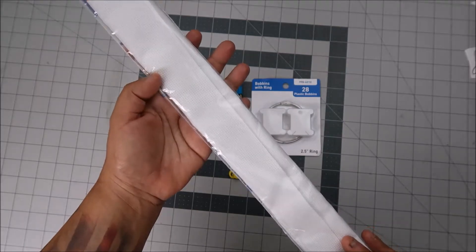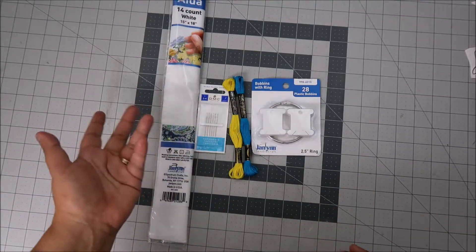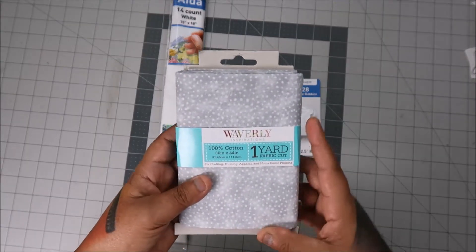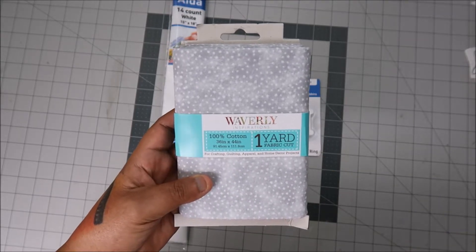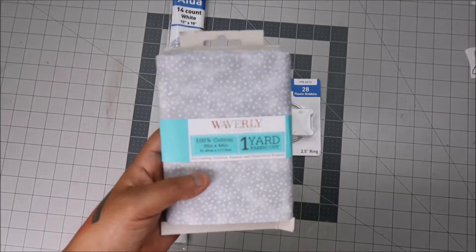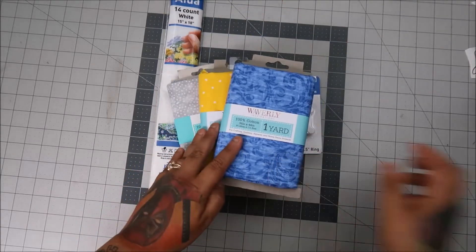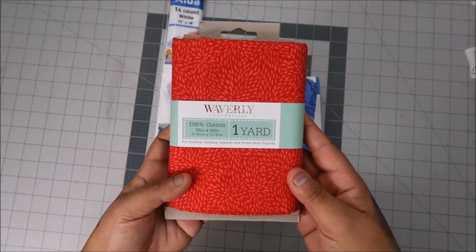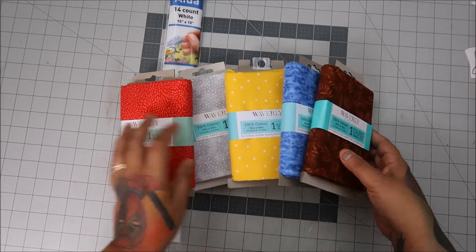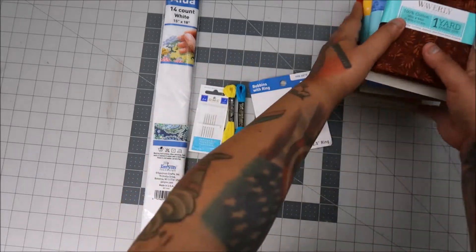The Aida was $2.97 or $3.97 — one of those — and I thought, okay, I'm trying to figure out which Aida will work for me since I'm still practicing. They also had fat quarters in a little bundle — Waverly brand, 100% cotton. They had a gray, a yellow, a blue, a red, and a brown, all $3.97. I got them as kind of background fabric. That was everything at Walmart.